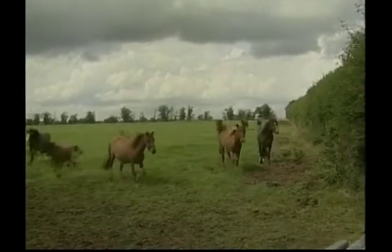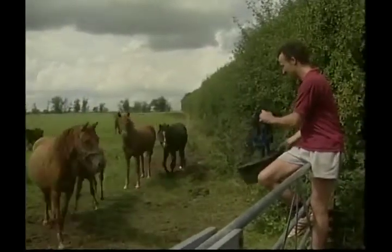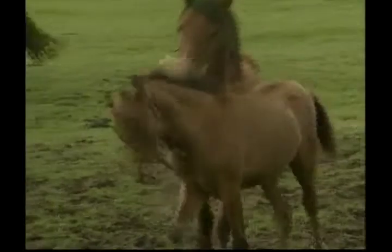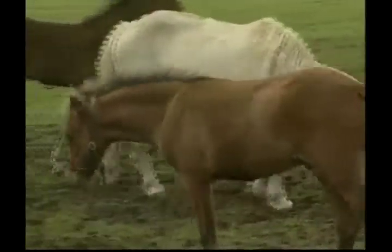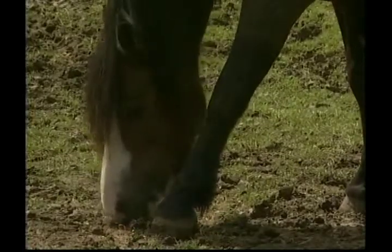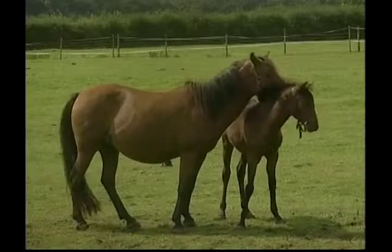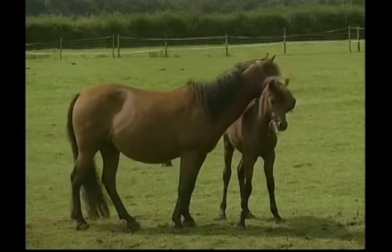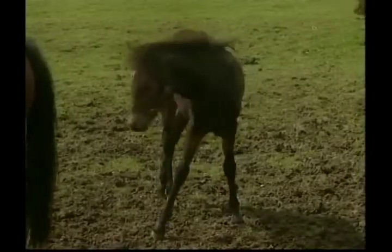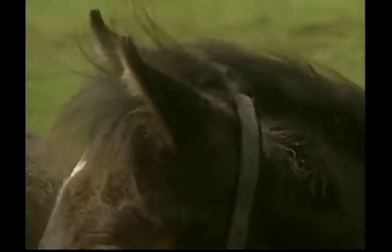Our next farm animal is a favourite with most people. This beautiful creature is the horse, and it's played an important part in transportation. Some horses have been bred so that they can be ridden with a saddle, while other breeds can be harnessed to pull objects like carriages and ploughs. A female horse is called a mare, the male is a stallion, and the baby horse is a foal.